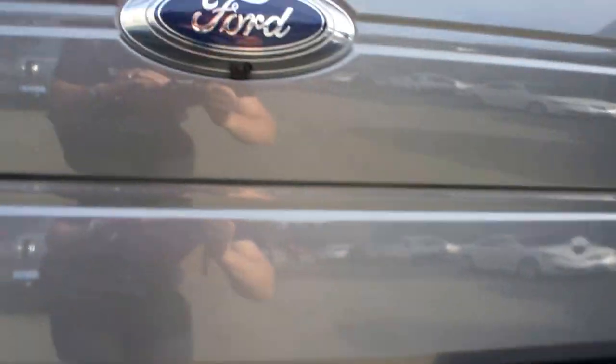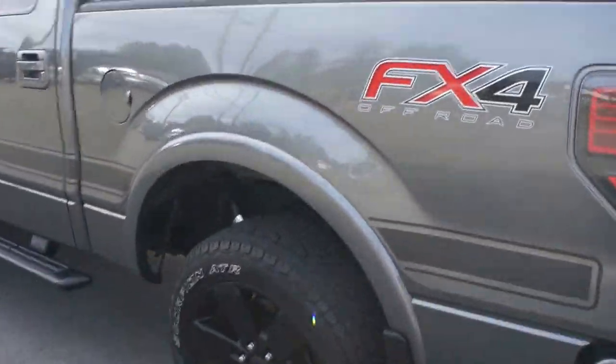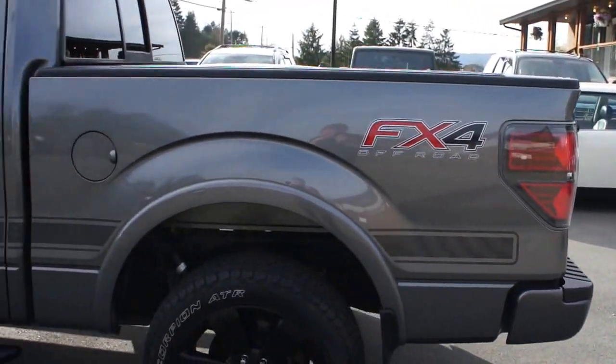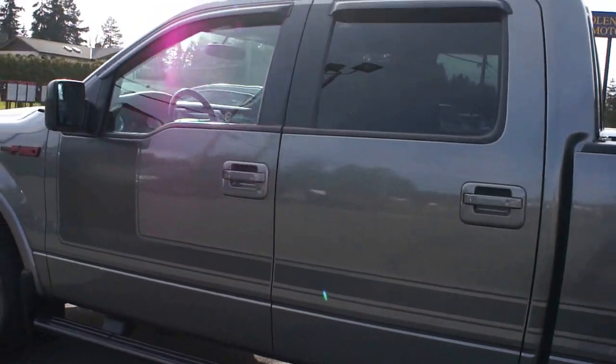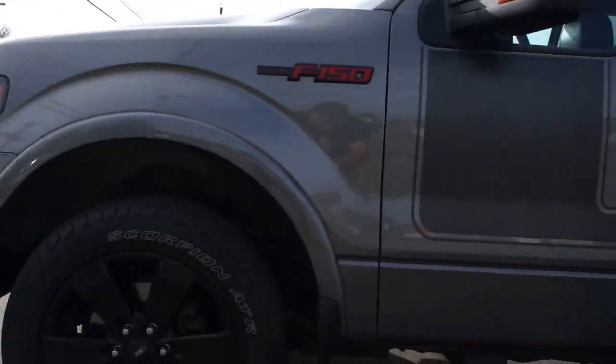It has backup sensors in the rear bumper, and it's also got a backup camera just below the Ford emblem there. It has a spray-in bed liner, and the paint is all in really nice condition.